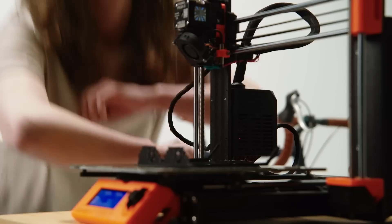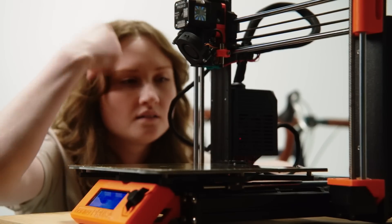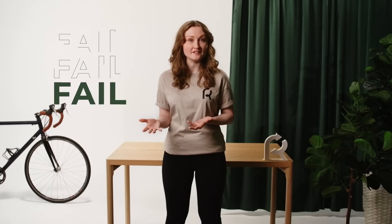3D printing is widely used for prototyping, making it possible to transform an electronic file into thousands of everyday objects. But this means thousands of failed attempts ending up in the trash can. Hello plastic waste? So our tech failures become an environmental failure.